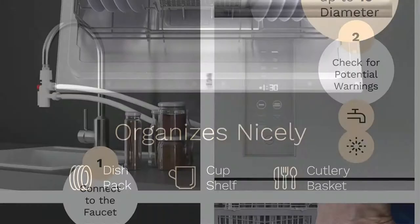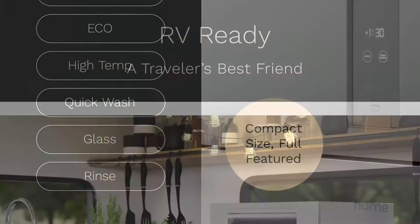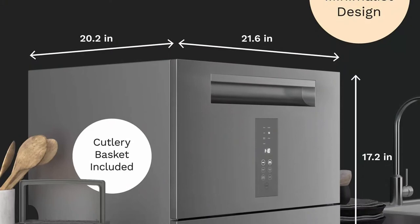7 Smart Washing Modes: This countertop dishwasher from HOM Labs is packed with numerous features. With 7 wash cycles — heavy, normal, eco, high temp, quick wash, glass, and rinse — you have the freedom to choose the most suitable program for each load. It is user friendly, easy to operate, and quiet, thanks to its digital LED display, electronic touch controls, and 50.44 dB noise level.